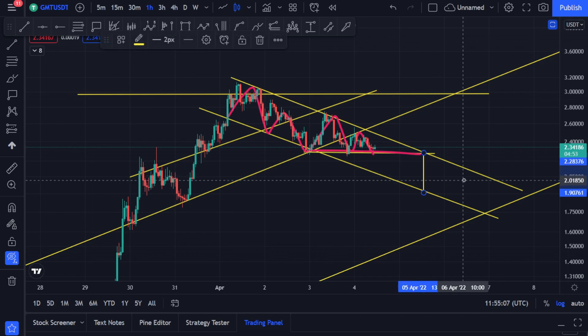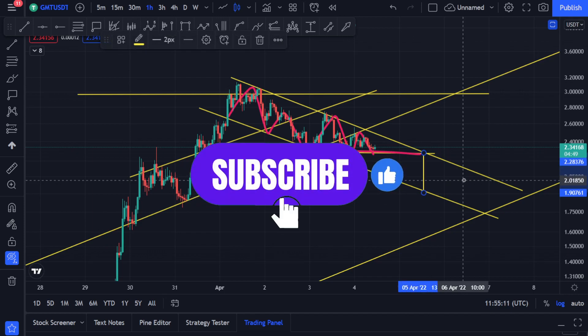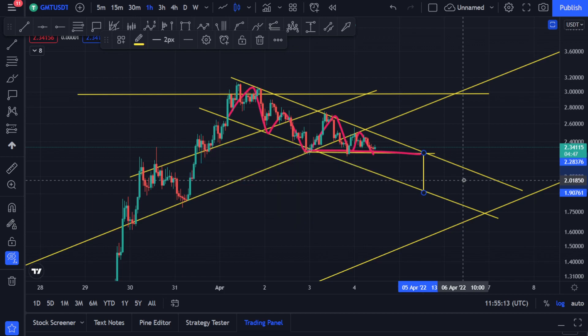So yeah guys, this is it. I hope this brought you some new information. If you like this kind of content, you want me to keep making it, and you're liking this analysis for GMT, hit the like button and subscribe to my channel. If I get enough likes I tend to keep making videos for your favorite coin. Thank you so much and have a good day, bye-bye.